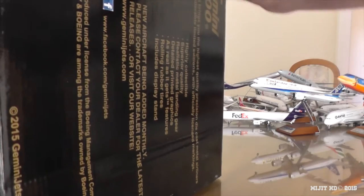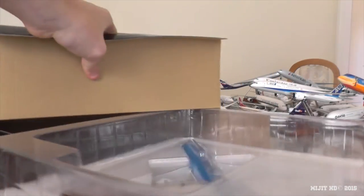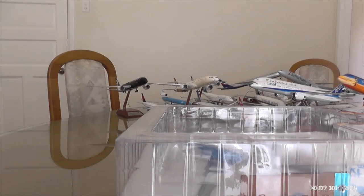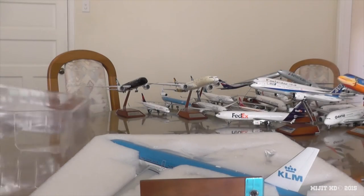Alright, so let's take a look inside. This is their new box — the inside doesn't have the flap like the 787s do, but hopefully in time we will see that. And there is the model.